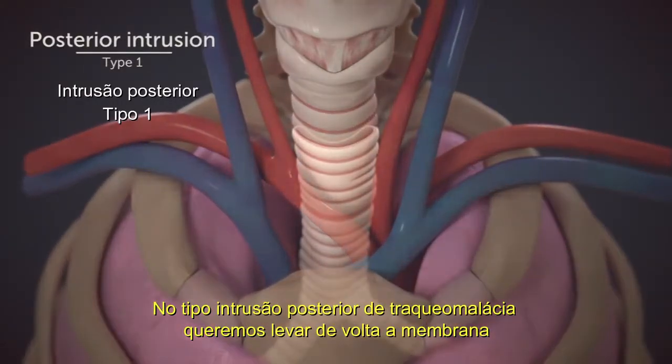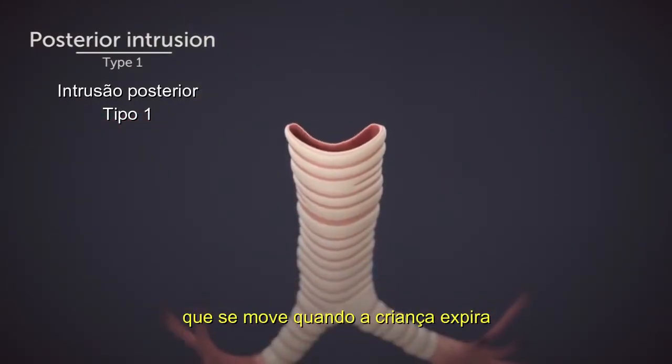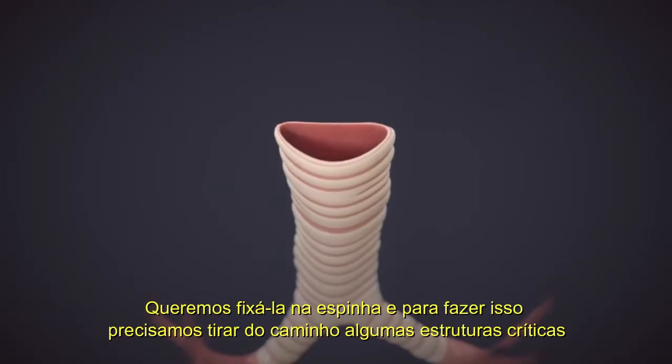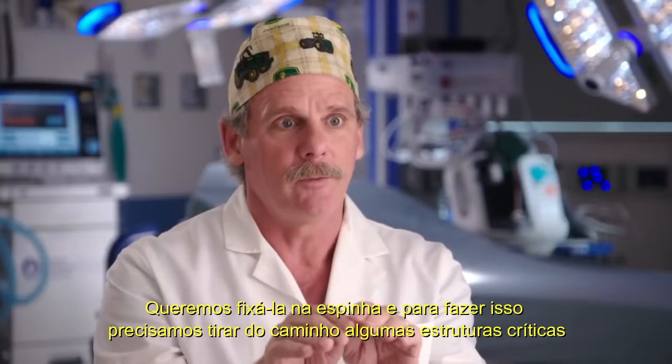In the posterior intrusion type of tracheal malacia, we want to take the back membrane, which is moving in when the child exhales, and we want to support it against the spine. In order to do that, we need to move some critical structures out of the way.